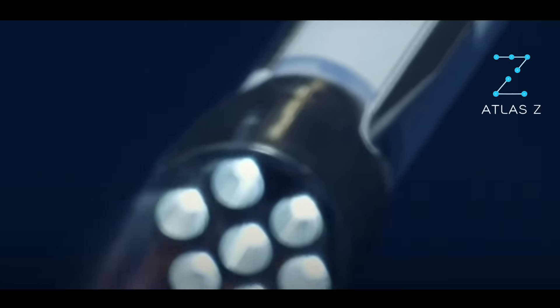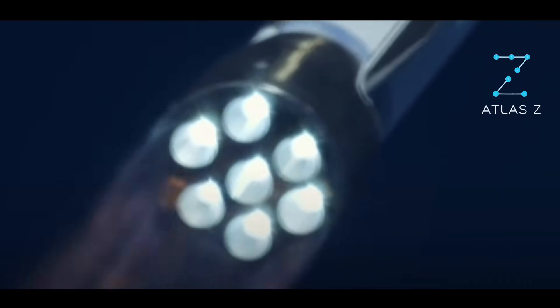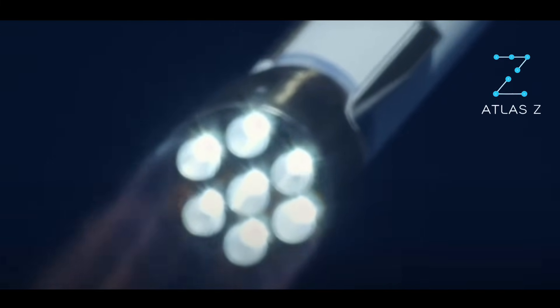Now passing Mach 1. New Glenn is now supersonic! And we can hear — 1 minute 30 seconds in. Engine operating parameters continue to look good.